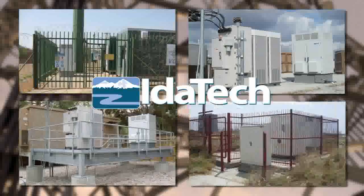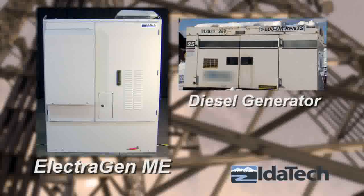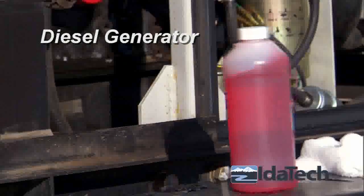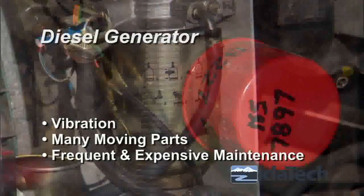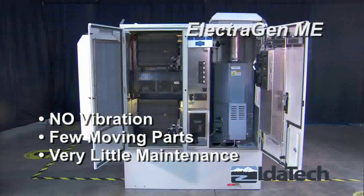Electrogen fuel cell systems are improving telecommunication network reliability around the world. When you compare the Electrogen ME fuel cell system to a diesel generator, the benefits are quite clear. Diesel generators produce high emissions, while IDATEC fuel cells have little or no emissions. Diesel generators vibrate and contain many moving parts, requiring frequent and sometimes expensive maintenance. IDATEC fuel cells have few moving parts with no vibration and very little maintenance.